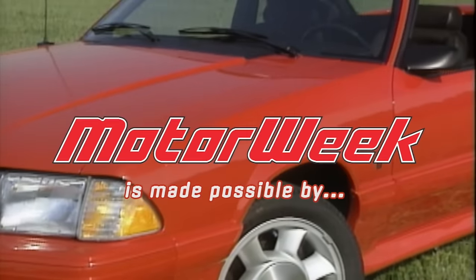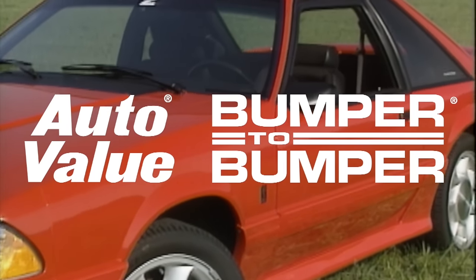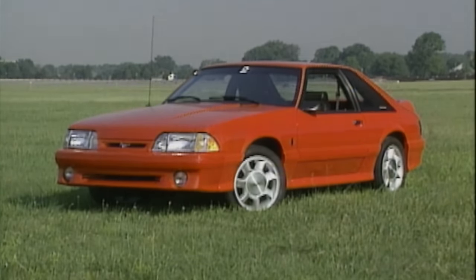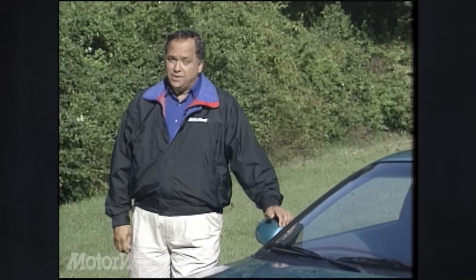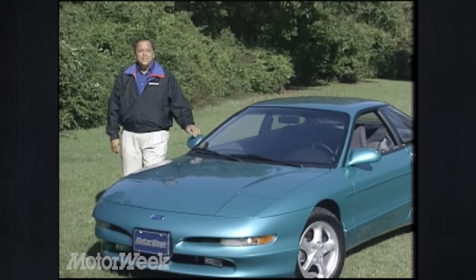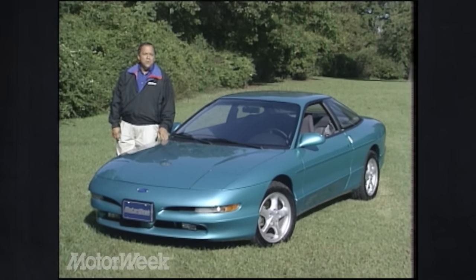Motor Week is made possible by AutoValue and Bumper to Bumper and TireRack.com. Now it's time for part two of our annual look at what's new from America's automakers. This week we'll see what Ford has in store for 1993.